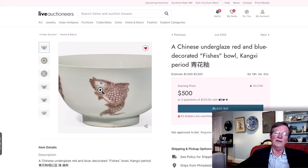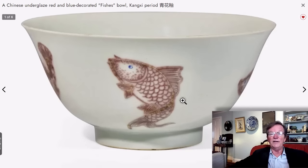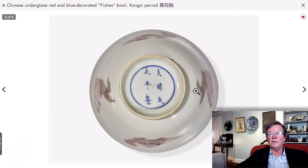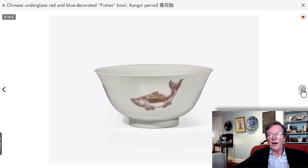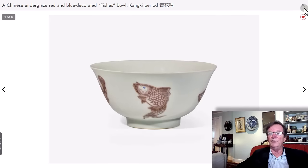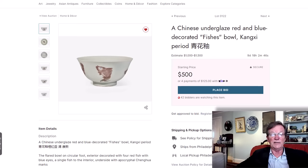Last week we had that amazing Mei Ping vase with underglaze red and blue that brought a fortune. Here you have a Kangxi bowl meticulously done in underglaze blue and underglaze red, with just hints of blue. There's a Ming mark on the bottom, as there often is. It's a very nice bowl with different types of fish swimming around it — unusual, unusual pattern. It's 7.5 inches in diameter, estimated at $1,000 to $1,500. This should bring $3,000 to $5,000 — I have no idea why the estimate is so low.